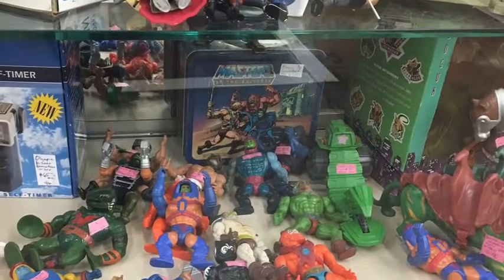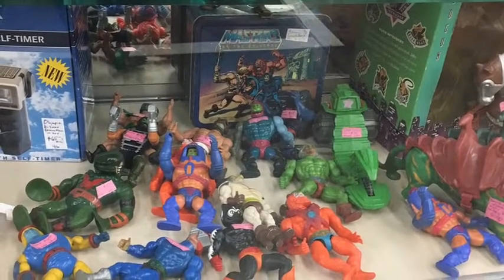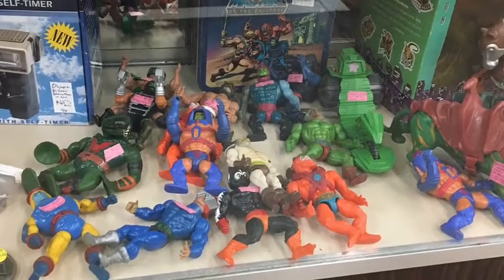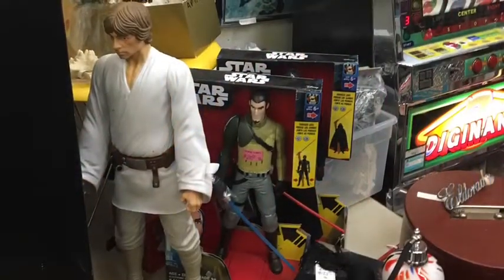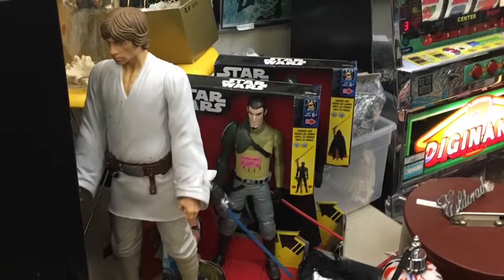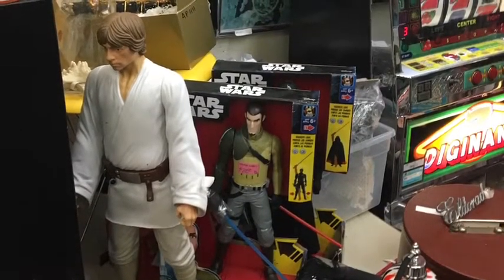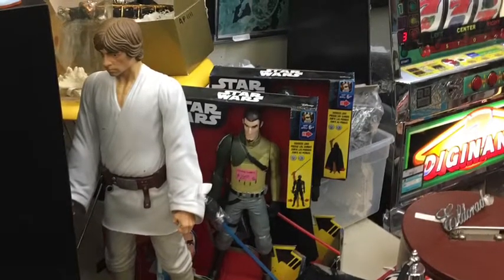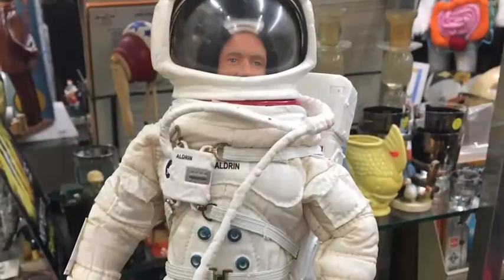Another cool thing I saw was a blast from the past — these Masters of the Universe He-Man action figures. I had a lot of these growing up: Battle Cat, the little He-Man vehicle, and of course He-Man himself. I also saw this awesome Luke Skywalker Star Wars figure and some other miscellaneous figures. Not everything was truly vintage antique — some were newer items just being resold. So it was a wide mixture.